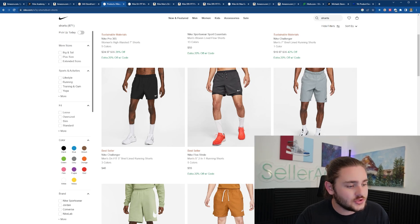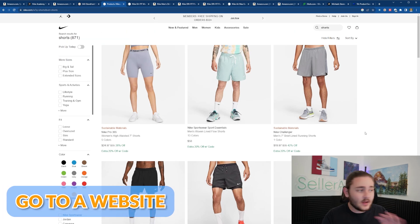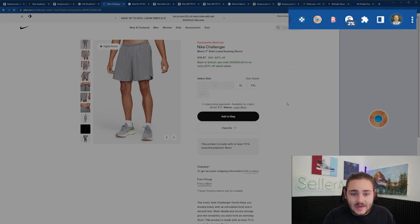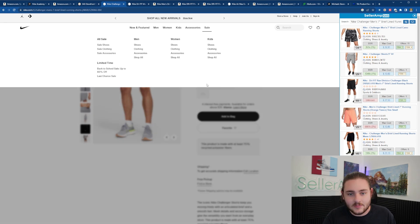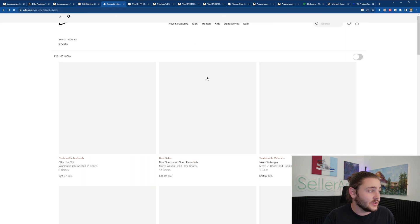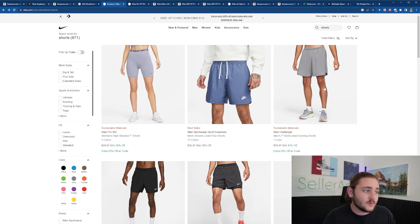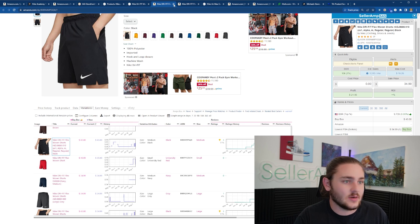The brief rundown on manual sourcing: go to any website running a good sale — doesn't have to be clothing, anything works. Pop open listings and use the Seller Amp extension to be much faster than the competition. It immediately finds those listings for you so you don't have to copy and paste titles into Amazon. You'll notice some listings won't be on Amazon or won't be popular enough. The one-click integration saves you the effort of being disappointed when a listing doesn't exist or doesn't sell well.